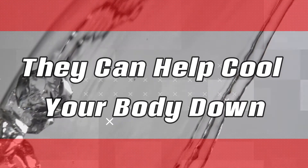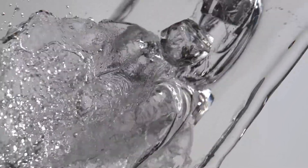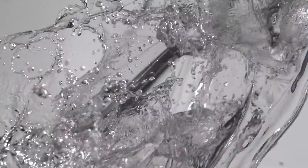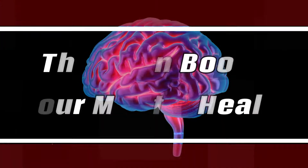They can help cool your body down. One of the more obvious benefits of an ice bath is that it will help your body cool down fast. One study found that taking a cold shower, very similar to an ice bath, can help relieve exertional hyperthermia. At the same time, full immersion therapy was even more effective in reducing high body temperature.